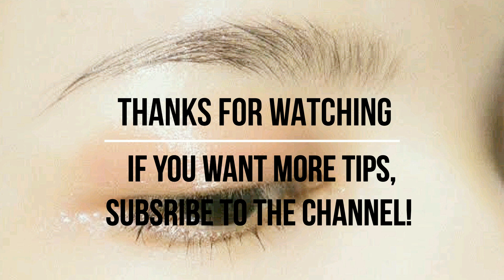That's all for this video. If you found this video informative, give a thumbs up. Thanks for watching.